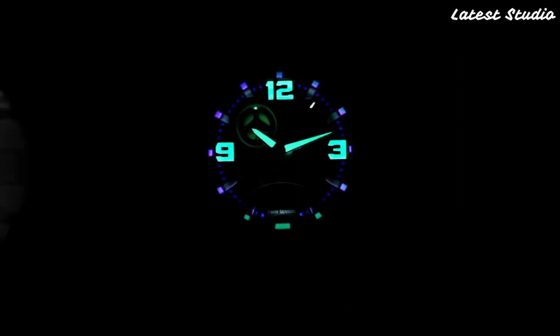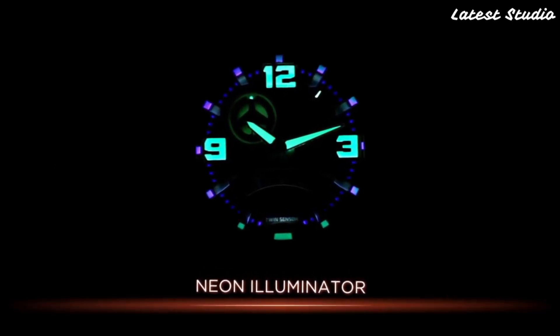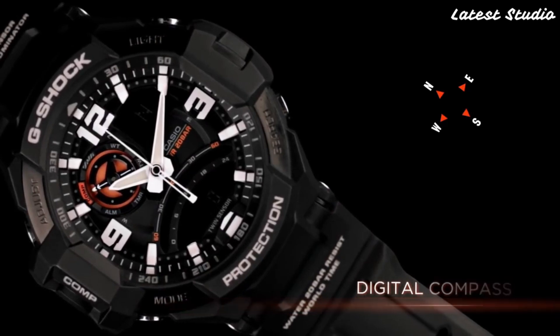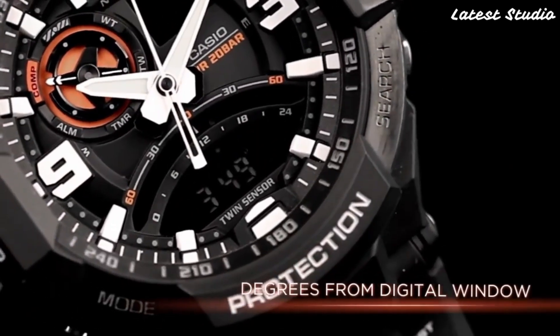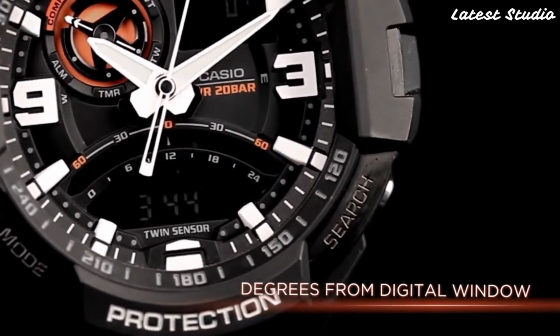With a water-resistant rating of up to 200 meters, the GA-1000 is well-suited for outdoor enthusiasts engaged in various activities. Whether you're hiking, diving, or simply braving the elements, this G-Shock model ensures reliable timekeeping. The watch is powered by a replaceable battery, adding to its convenience and longevity.